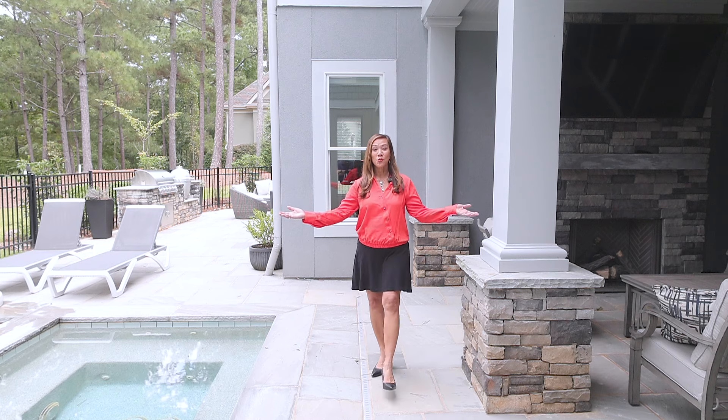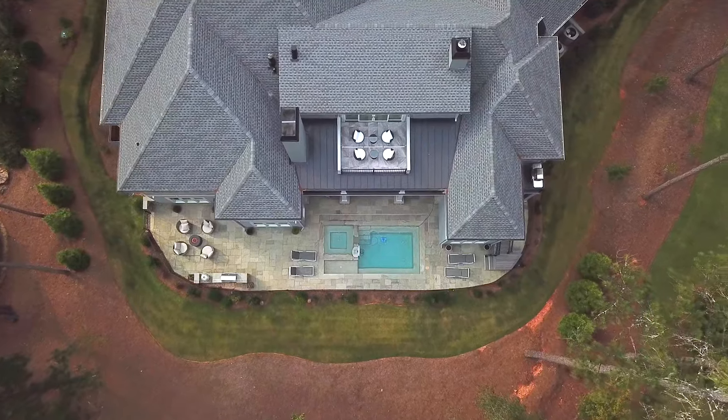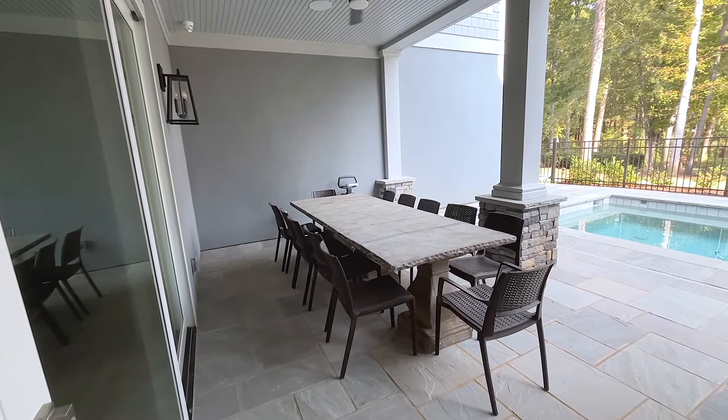This is your private resort, right here in your backyard, featuring a stunning pool, the golf course, an outdoor dining area and a fireplace, and an outdoor kitchen.